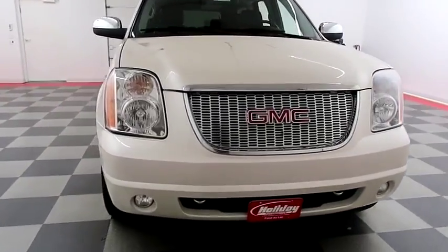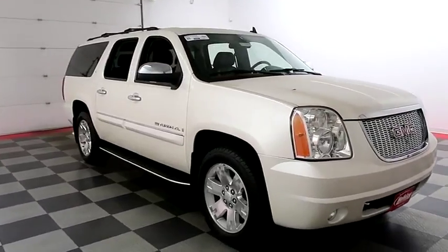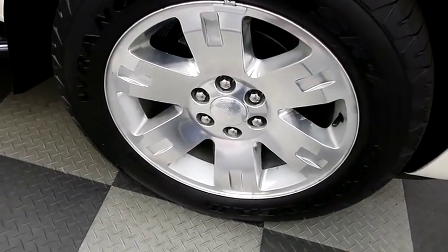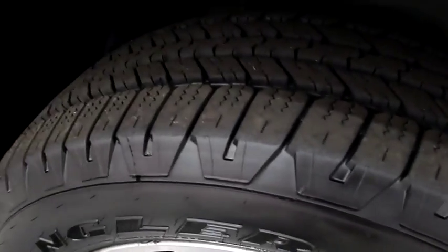Starting right away up front you have factory fog lamps and easy access heavy duty tow hooks. Looking down the passenger side, you have chrome wheels — those are 20 inch chrome wheels and they are wrapped with Goodyear Wrangler tires.